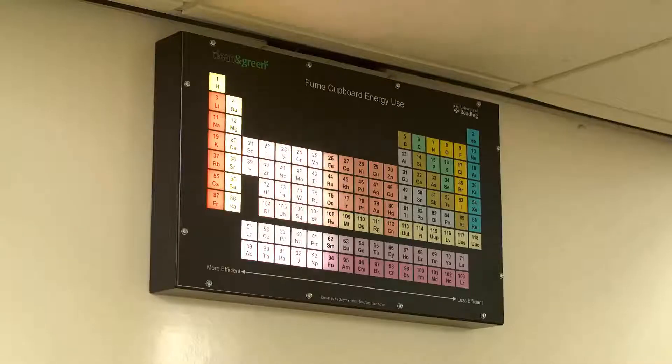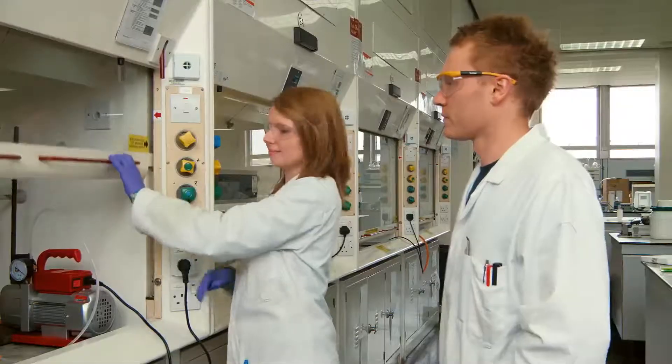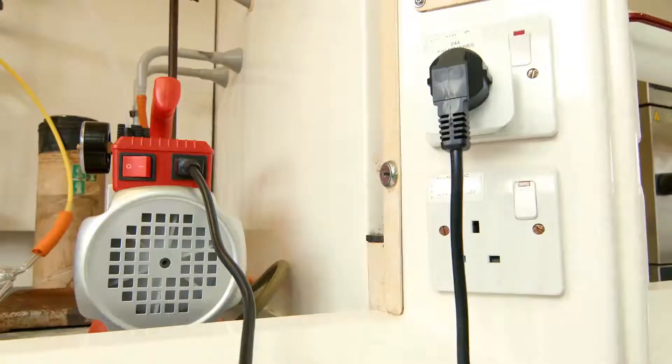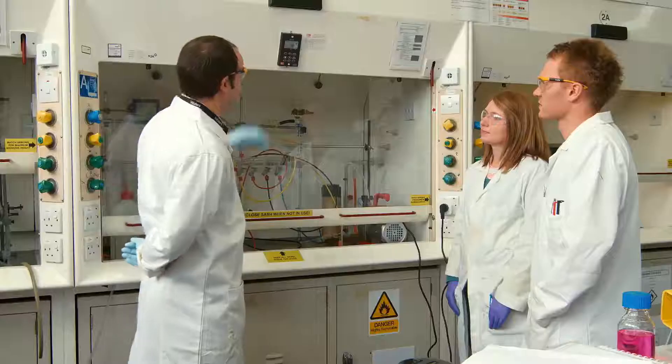As we open the cupboards up, we will light up the entire periodic table. It encourages students to keep their sash closed, reduces our heating input into the building, reduces our electricity input to the fan units, and generally makes it more comfortable for our students while working.